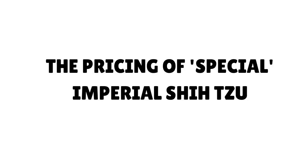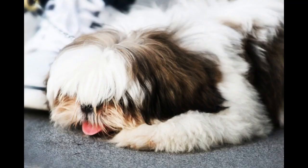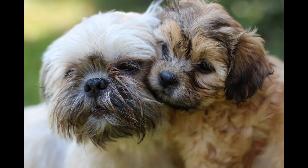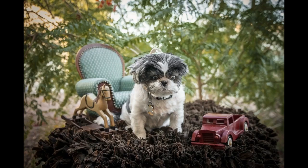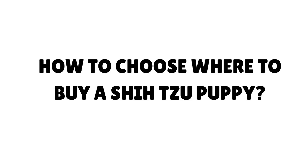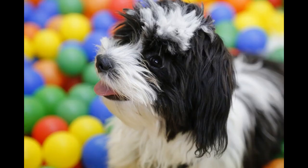The pricing of special Imperial Shih Tzu: be aware of the term Imperials. There is no such variance of the Shih Tzu breed. In many cases, Shih Tzus dubbed Imperials will be labeled as such as part of a marketing technique. Some breeders will use the term to refer to the breed's rich history. Be especially wary of puppies dubbed Imperials that are expected to be under the AKC weight standard of 9 to 16 pounds.